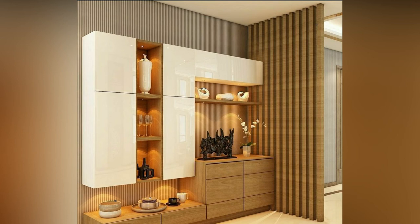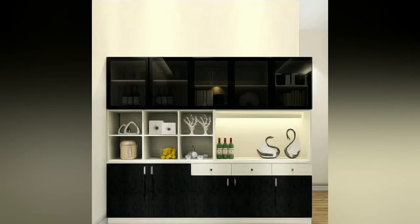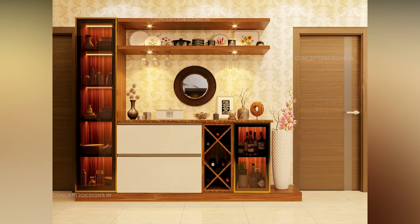Take a glance at these unique crockery unit ideas for displaying your fancy collections. Choose the one that goes well with the rest of your apartment decor.